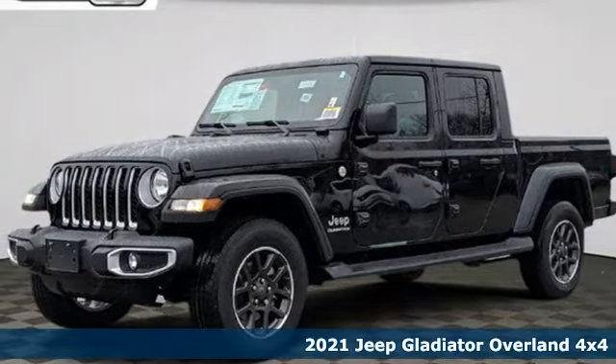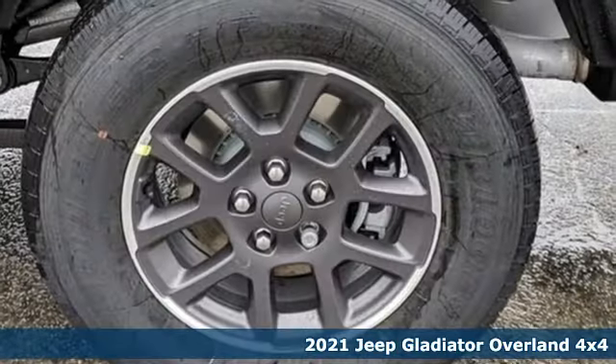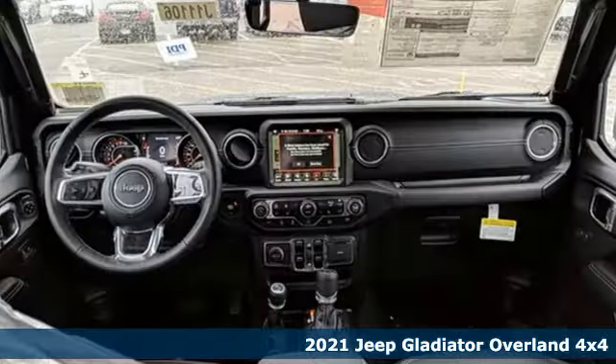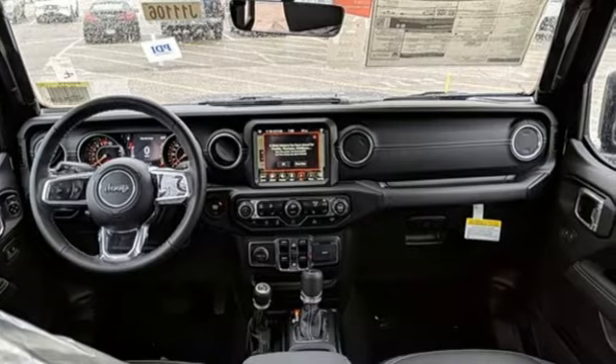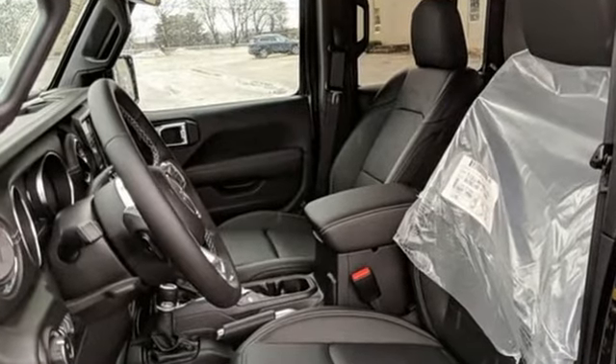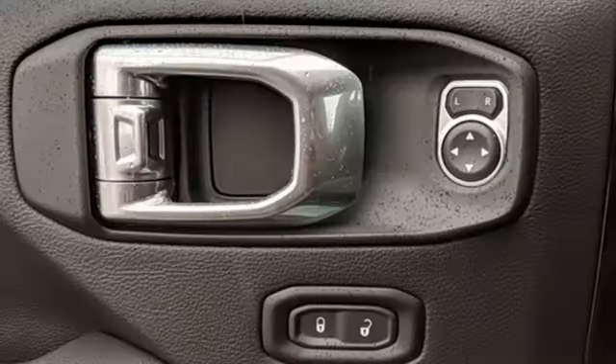Here's a new 2021 Jeep Gladiator. Why push boundaries when you can drive over them? Features include automatic transmission, four-wheel drive, engine auto stop-start feature, Targa sunroof, and integrated navigation system with voice activation.